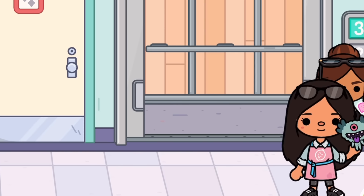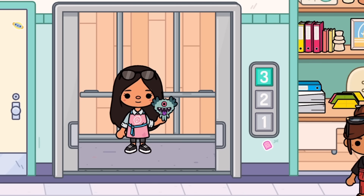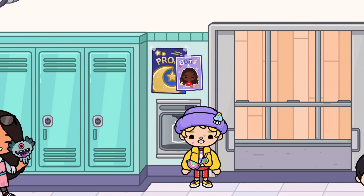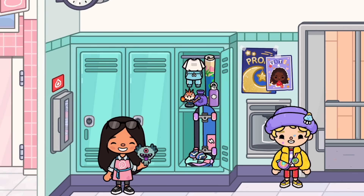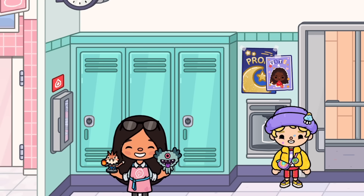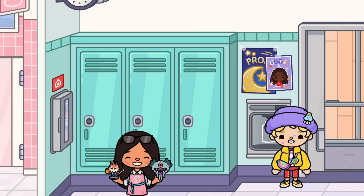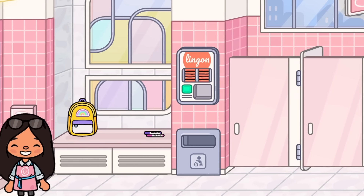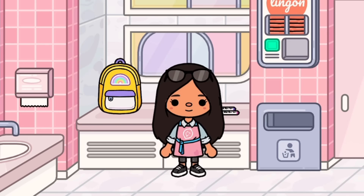We're going down to the second floor for the next hack. Over here in this locker there's a little monster thingy that looks quite similar to the crumpet, but the crumpet is way cuter in my opinion. Anyways, let's go into the pink preppy bathroom.